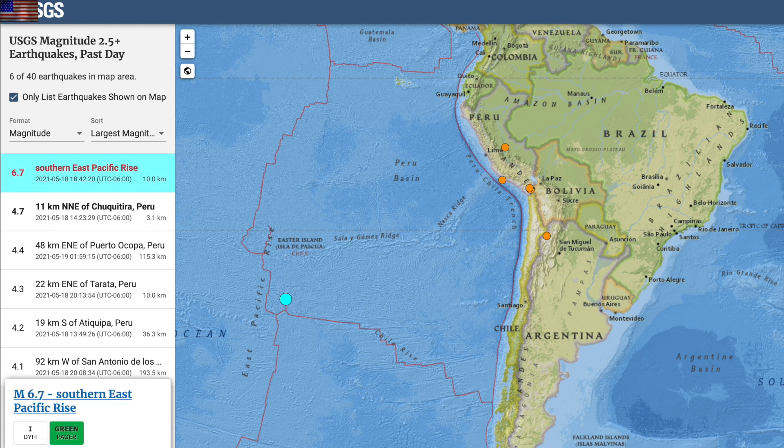Quick jump to seismicity, where pressure was released on the Pacific ridge. It's always lucky when the large ones hit well out to sea, but here they can often trigger the coastline faults to the east a day or two later.